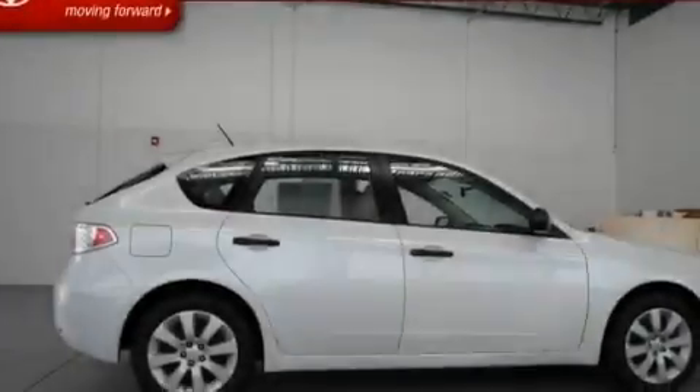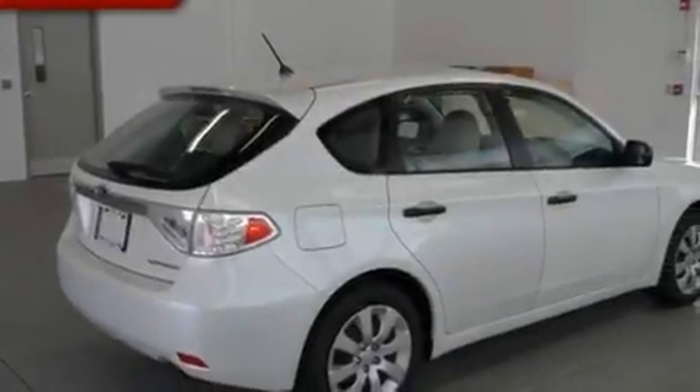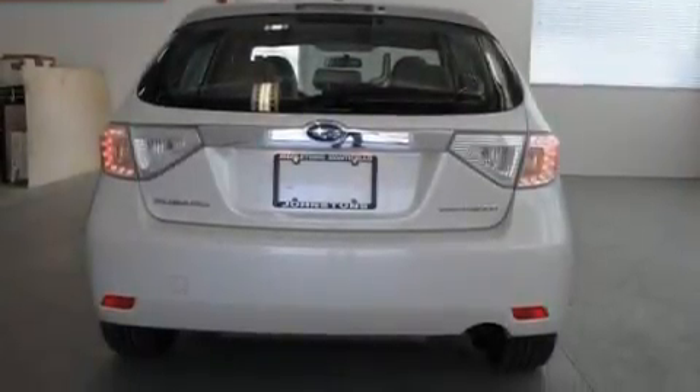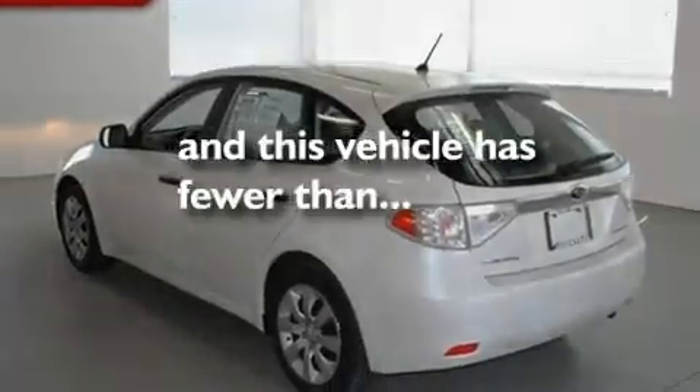Its top features include air conditioning, cruise control, a keyless entry system, a CD player, performance tires, a rear spoiler, an engine immobilizer theft deterrent system, an anti-lock braking system, a passenger side vanity mirror, and this vehicle has less than 30,000 miles.